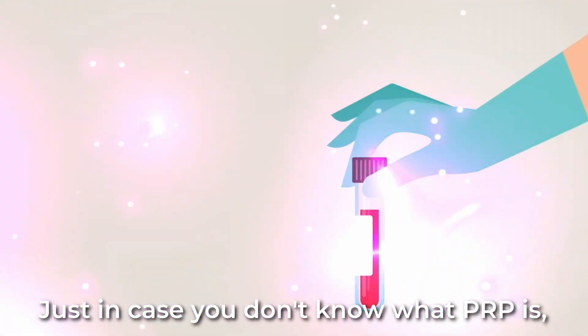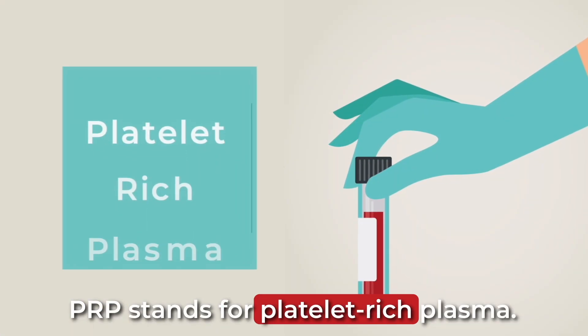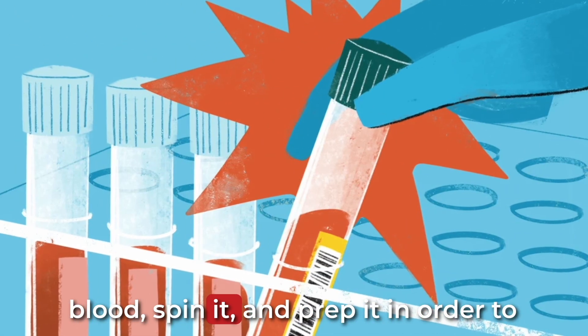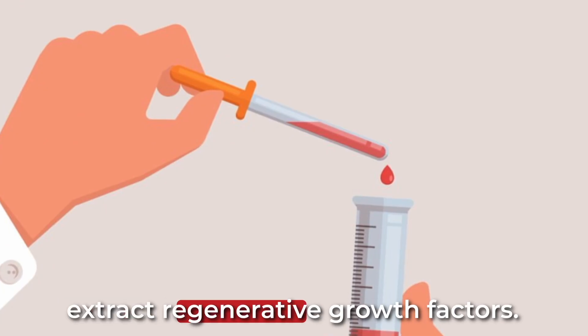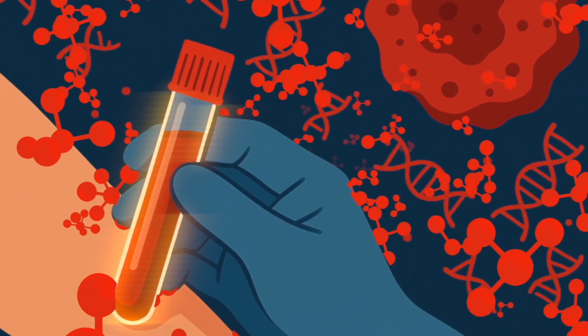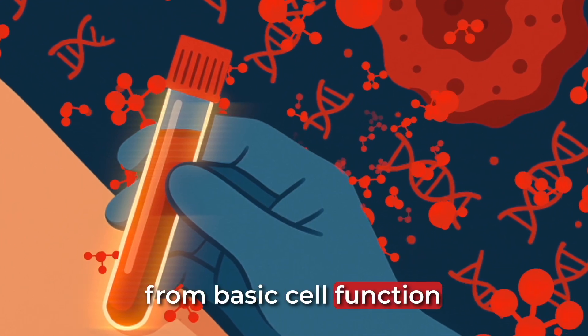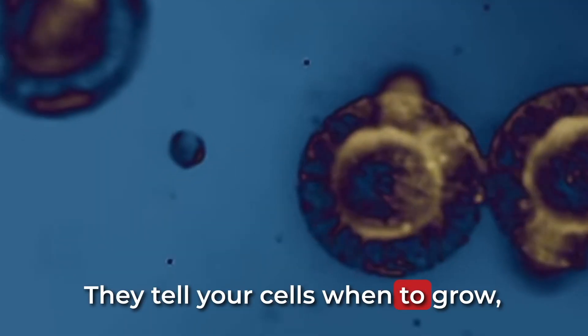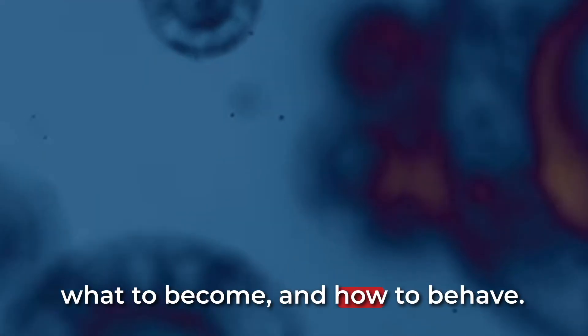Just in case you don't know what PRP is, PRP stands for platelet-rich plasma. It's a treatment where they draw your blood, spin it, and prep it in order to extract regenerative growth factors. Growth factors are the body's molecular messengers. They guide everything from basic cell function to full-on tissue repair. They tell your cells when to grow, what to become, and how to behave.